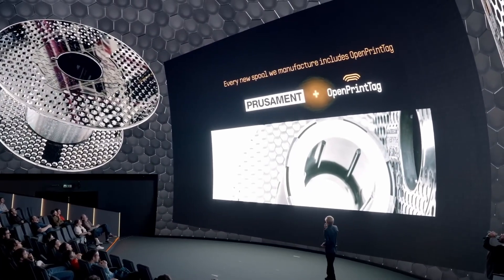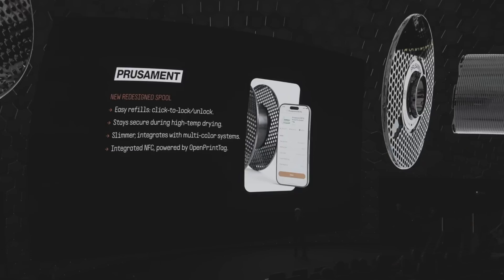On top of that, they redesigned the spool to be slimmer so it will fit any multi-material system currently on the market.